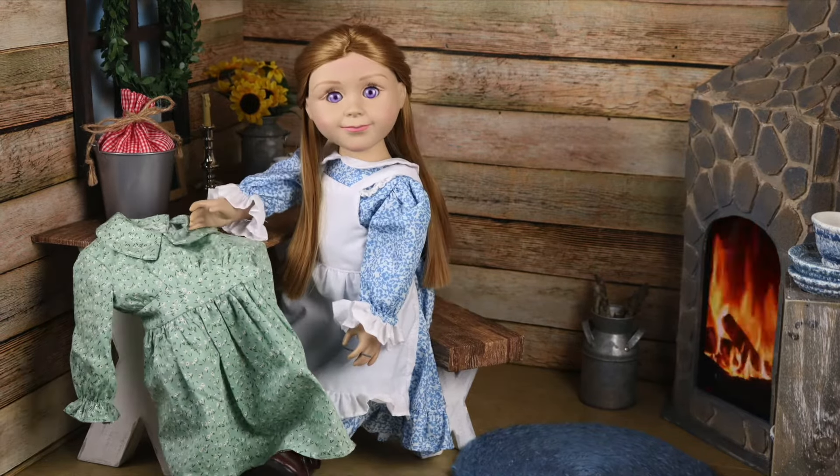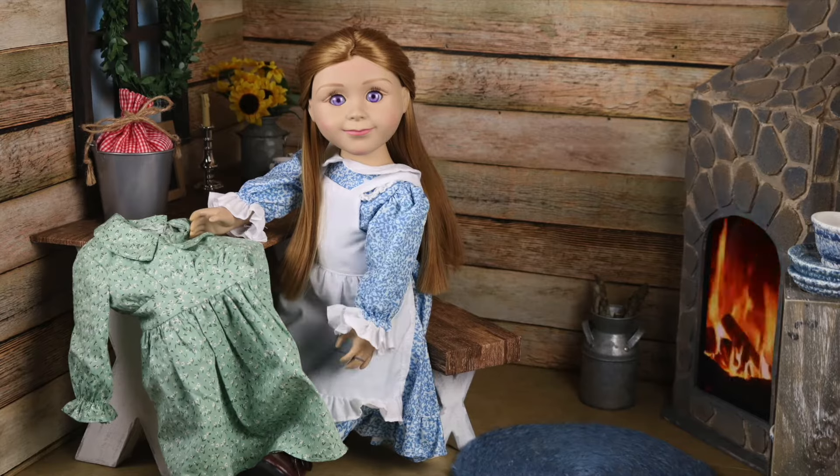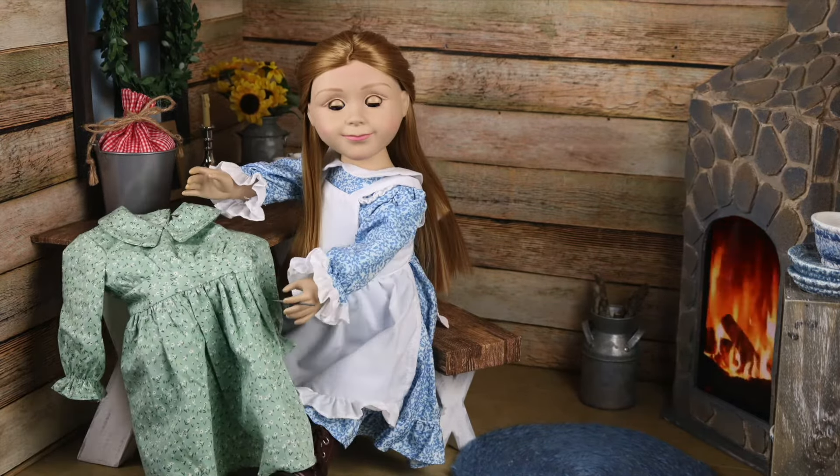Hi there! I'm Mary Ingles. You must be new here on the prairie. Welcome to the frontier!